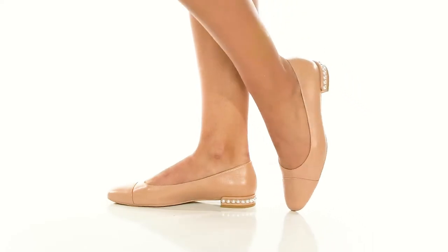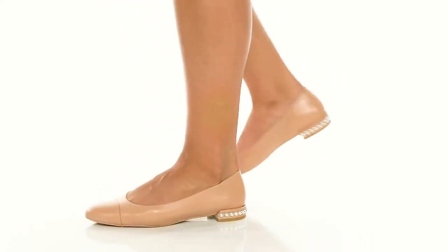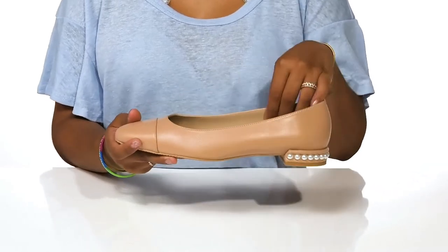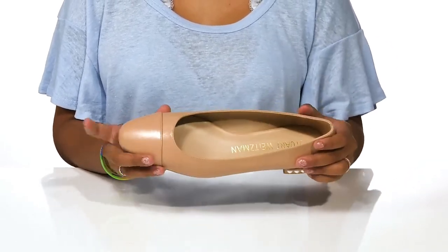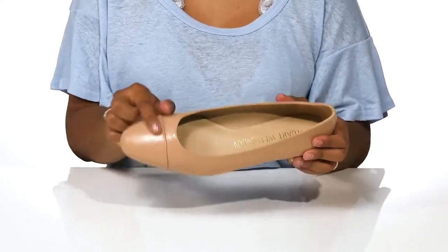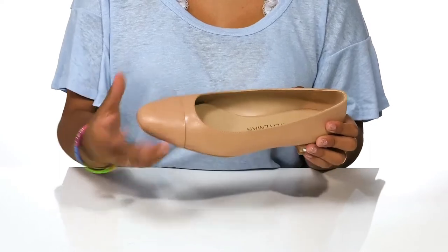Add some extra flair to your casual looks with the Stuart Weitzman Pearl Flats. You'll love this easy slide-on style that has a really comfortable closed toe, giving you some extra security. You'll find that the toe cap even has a little bit of extra design with this stitch detailing and layering.